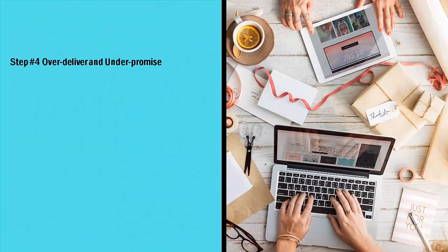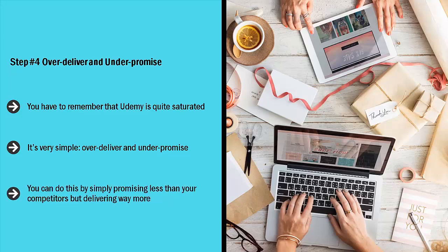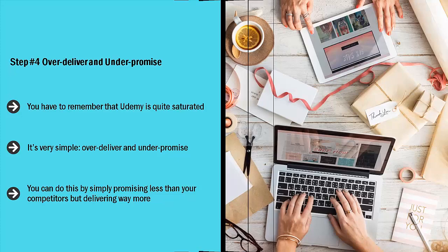Step number four: over-deliver and under-promise. You have to remember that Udemy is quite saturated. If you are offering coaching in any subject area that has decent demand levels, don't be surprised if there are lots of people offering the same information. How do you stand out? It's very simple — over-deliver and under-promise. When people sign up for your stuff, give them so much value that they can't help but write amazing reviews about you. Get them hyped about the value that you bring to the table so they can't help but get excited about the next course you're going to offer. You can do this by simply promising less than your competitors but delivering way more.